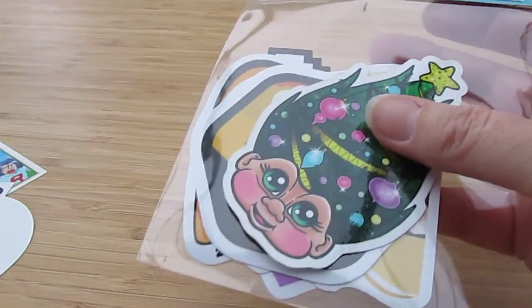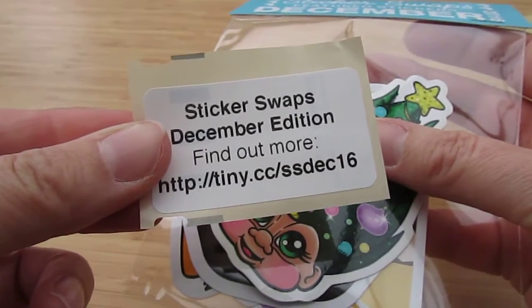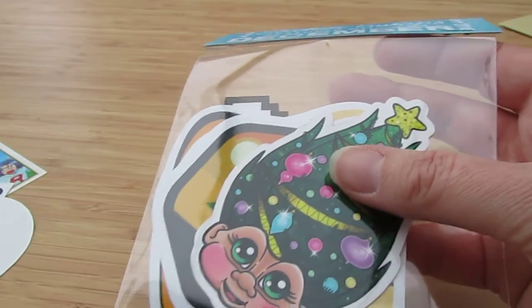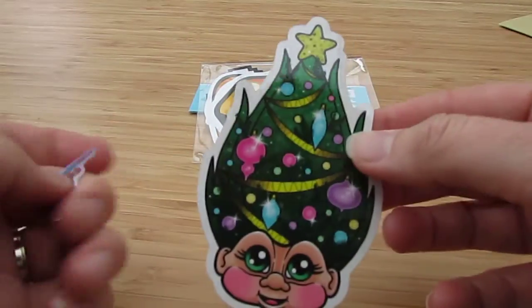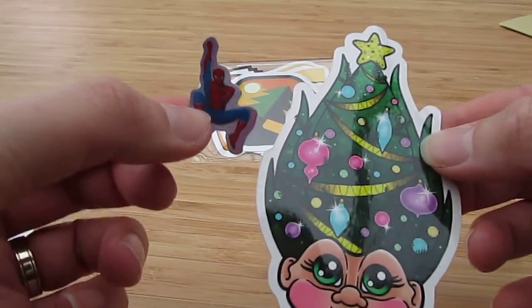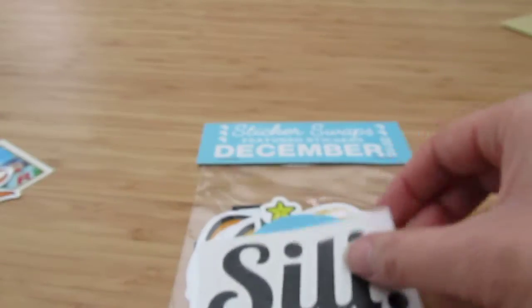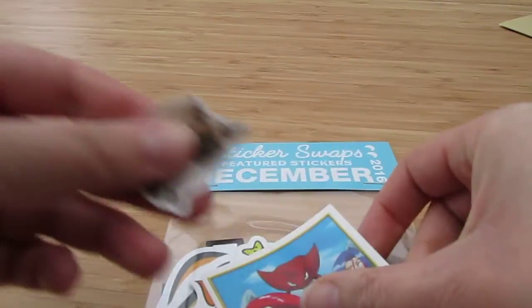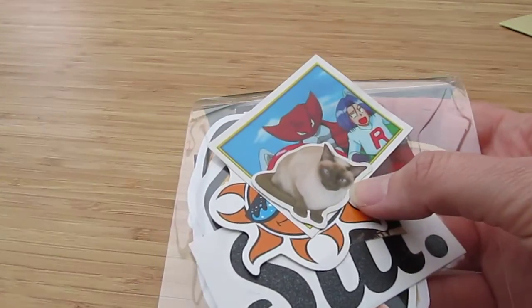I've then had these, which arrived today, which are from Sticker Swaps. I've mentioned them on the blog before. Basically it's like a subscription service, so you get a variety of stickers through. I like the fact there is a real mix of them — my daughter's gonna love this, my son's gonna love this, so I'm not actually gonna get a look in with these stickers. They're all really nice quality — they feel nice and thick. So I've had those stickers from Sticker Swaps, thanks guys.